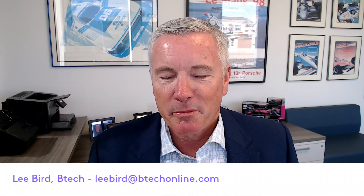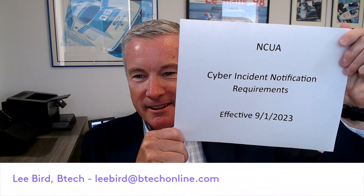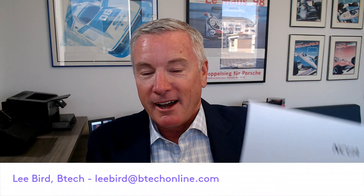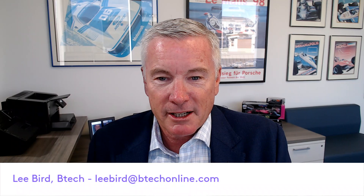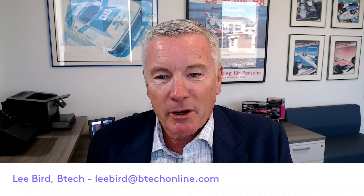Hi there, Lee Byrd with BTEC. Today we're talking about the NCUA Cyber Incident Notification Requirements. Effective September 1st, the NCUA has made some changes for federally insured credit unions, and specifically it's about cyber incident notification.